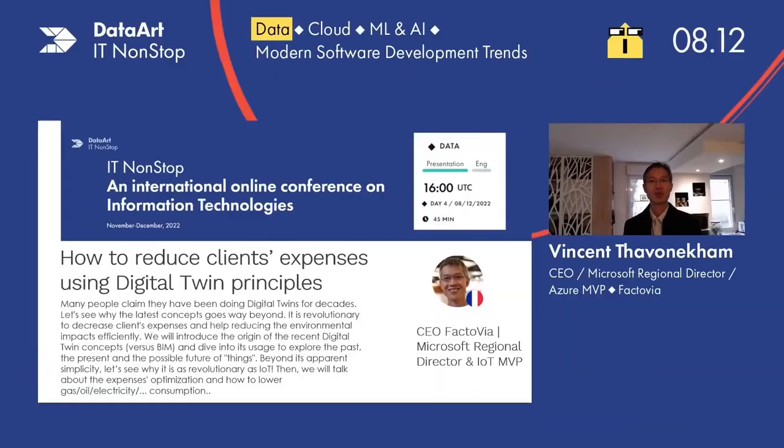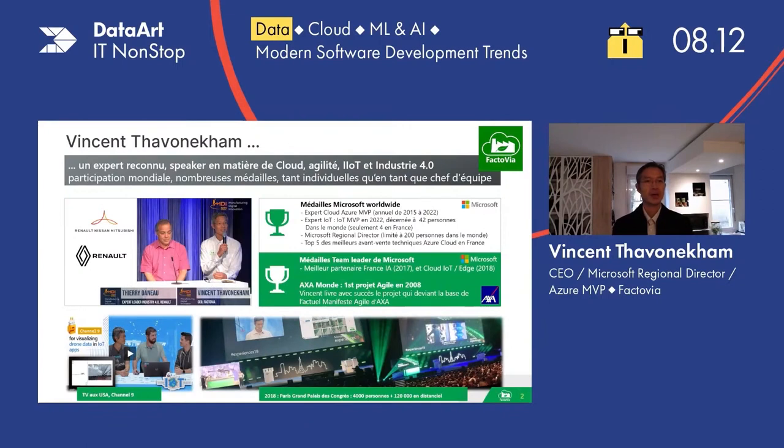Hello, my name is Vincent. I'm going to present what a digital twin is today, and we're going to see why some customers are saving money thanks to these principles. I'm Vincent Tavancam, I created the company Factovia, specialized in Industry 4.0, and I used to present on TV with Thierry Dano, the worldwide leader for Renault, Nissan, Mitsubishi, specialized in Industry 4.0. We're talking about the cloud, IoT, and I also provide some keynotes.